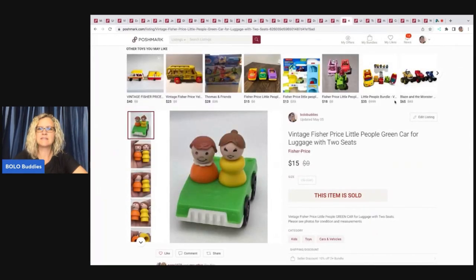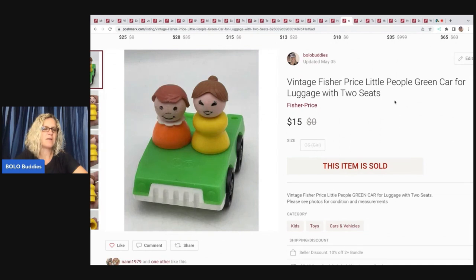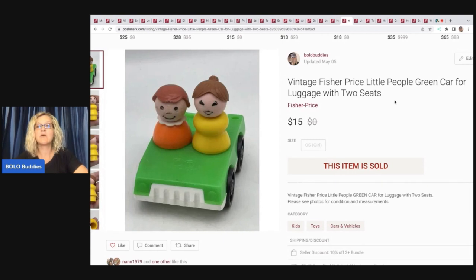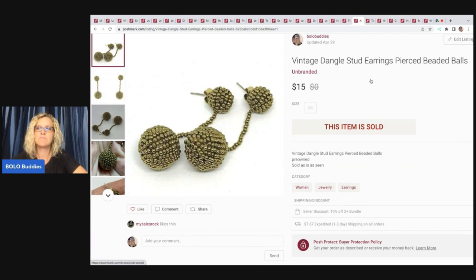This vintage Fisher Price Little People green car with luggage, two seats, and two little figures came from a mystery toy box from Auctions For You — I'll link her down below. She buys in big lots from toy stores and storage units and wholesales them out on her YouTube channel. This sold for $15 and my payout was $12. These earrings right here came from my bulk buy — vintage dangle stud earrings, pierced beaded balls, super cute, costume. Sold for $15 and my payout was $12.